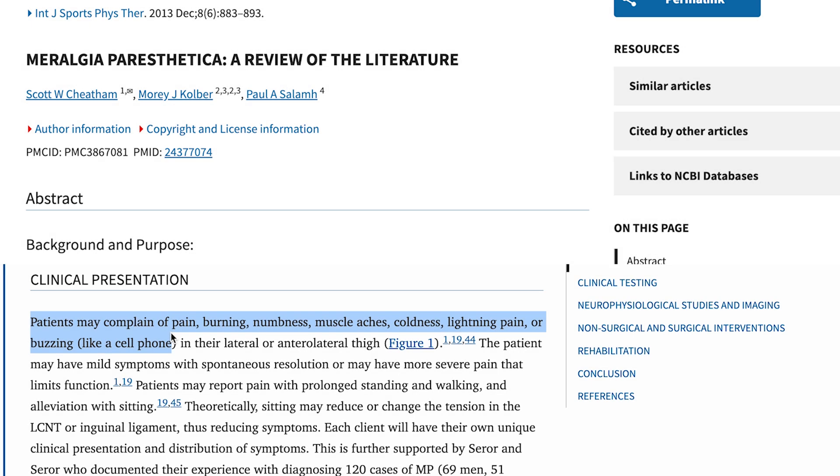People often feel numbness, tingling, burning, or sensory disruptions — differences in sensation from normal, like feeling as though your pants are too tight even though they're the same pants you've worn for a long time. Sometimes people feel vibration or even itching. It can also present as a dull ache, a sharp stabbing, or a tight muscle that never releases despite having normal range of motion. Basically, any type of sensation can be simulated by irritation or compression of a nerve.